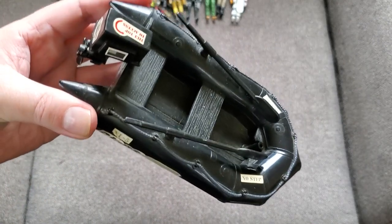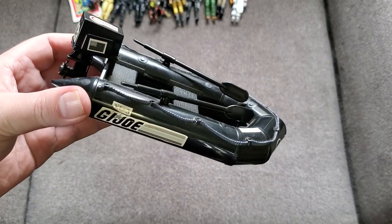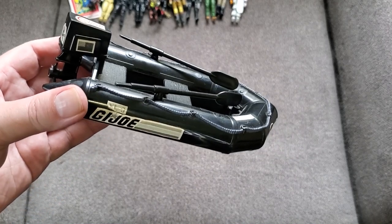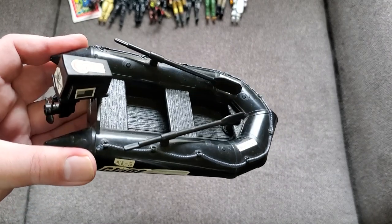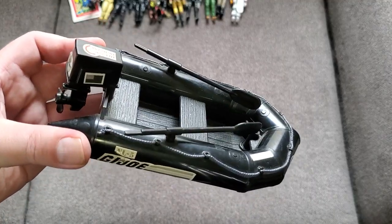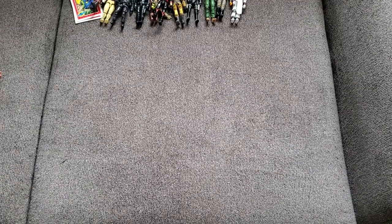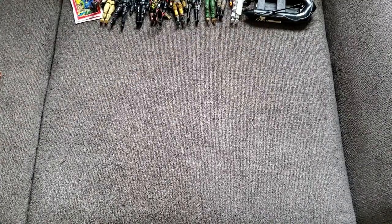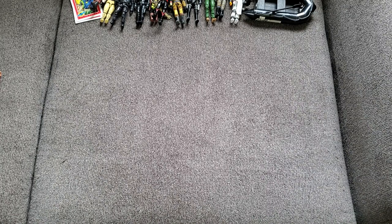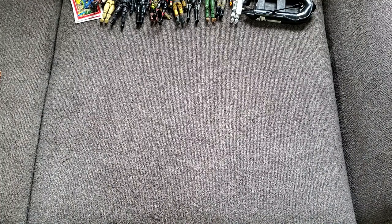We've got a Cobra Nightlander with the oars, motor, and even the covering to the motor, but no gun. I think it came with a couple other things too. This is like version three — there are a lot of versions of this. Pretty cool because I do already have a blue original Nightlander, so this goes well with it. That's it for GI Joe for now, though there's one tiny thing I'll get to later.